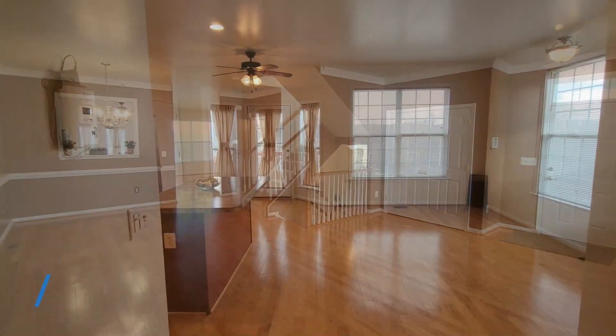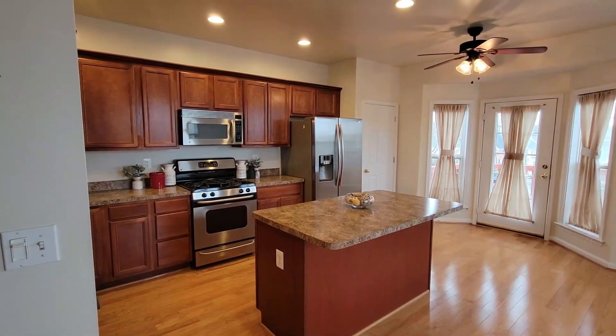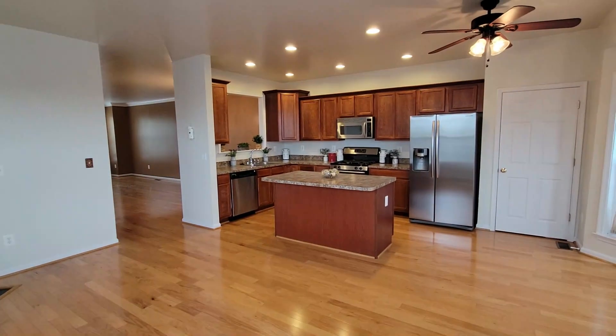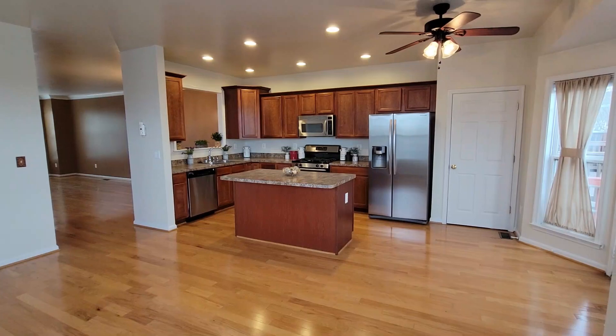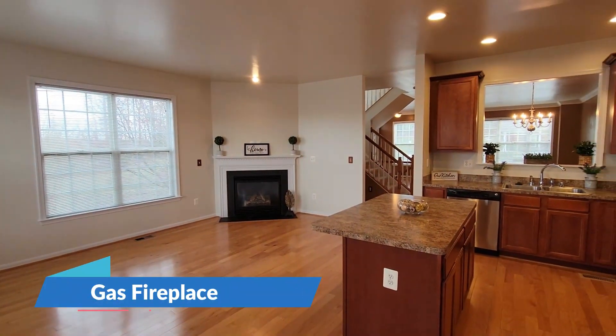Hardwood floors throughout. Here is the large open kitchen with lots of light. There is also a deck, beautiful stainless steel appliances, a large pantry, and a gas fireplace — just beautiful.